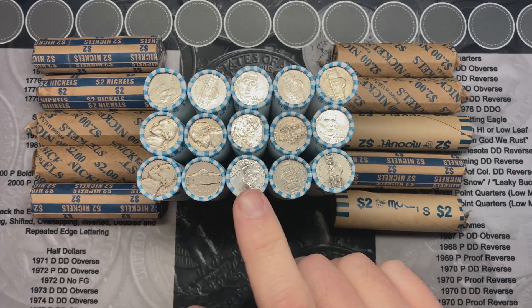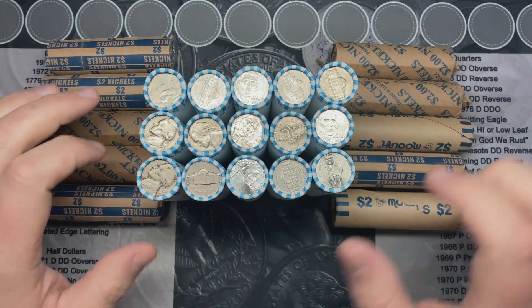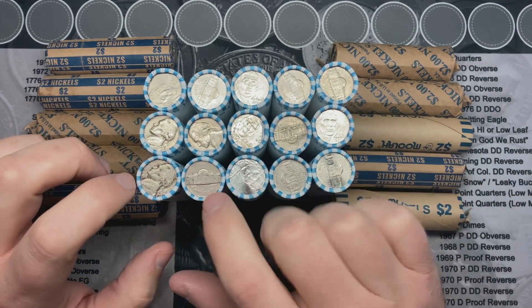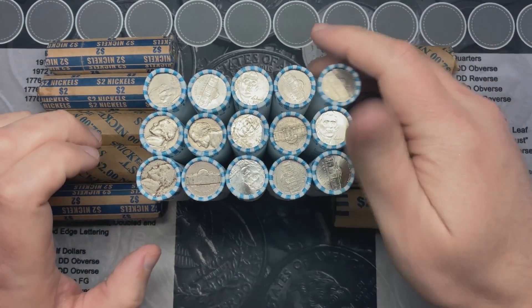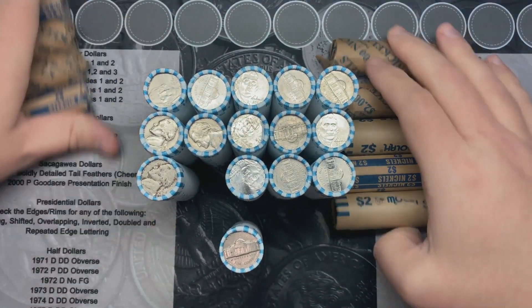It looks like I have 15 rolls of bank-wrapped and then I was able to get 10 rolls of customer-wrapped. Some of these enders do have an older look to them, so that is interesting — might have some good ones. Especially this one here; this one does look nice. Let me pull these aside and get going.